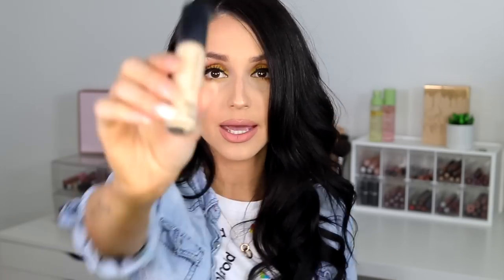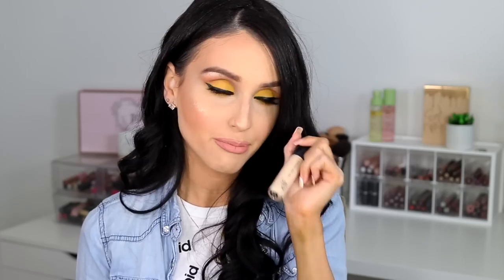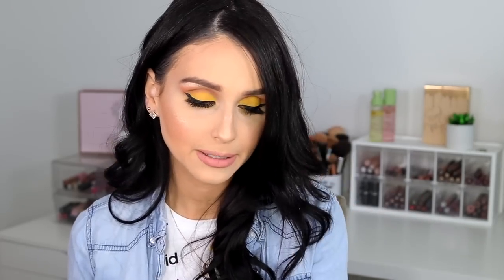Talking about eyes, I've been loving the ELF 16-Hour Camo Concealer. I've raved about it on Instagram and YouTube. It's $5, and it gives me the coverage of my Too Faced Born This Way Sculpting Concealer. I love it and it's only $5, so I highly recommend it.